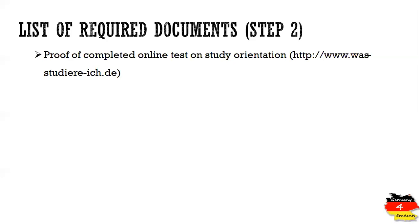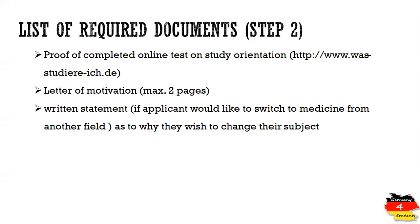You also need to write a letter of motivation in German language, signed by the applicant, showing your interest in the program and why you are suitable for studying medicine at the University of Heidelberg. Additionally, a written statement is required only for students who are currently studying another field but have decided they want to study medicine — they must explain why they want to change their field.